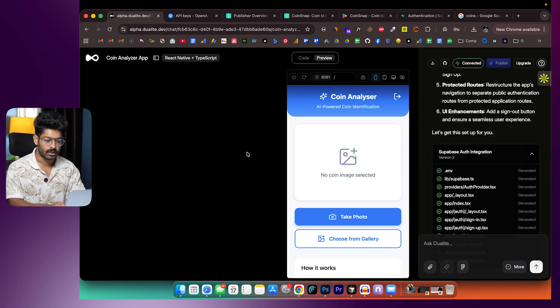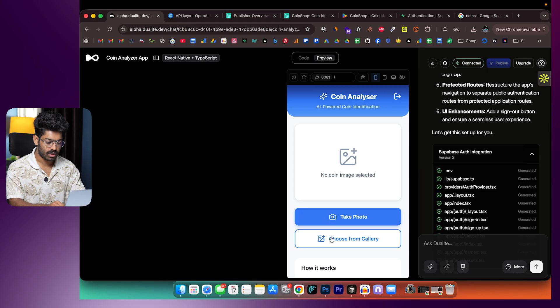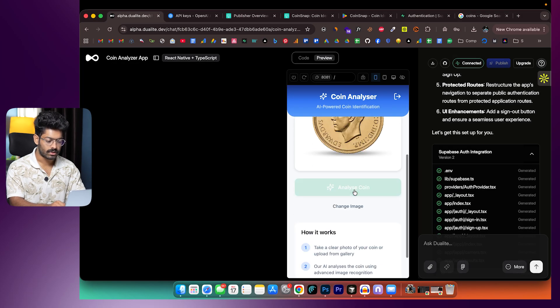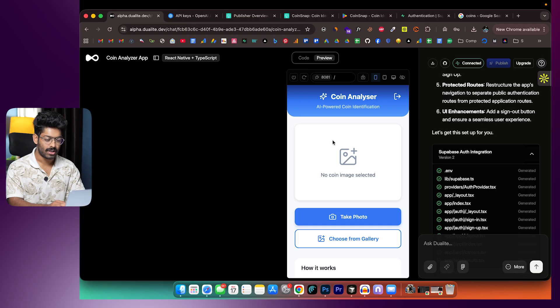To confirm the app works after adding authentication, I searched for coins and found a Boolean coin — actually a rare coin. I upload that photo, click 'Analyze Coin,' it says analyzing... and the AI identifies the coin and marks it as an extremely rare coin. Everything is working correctly.